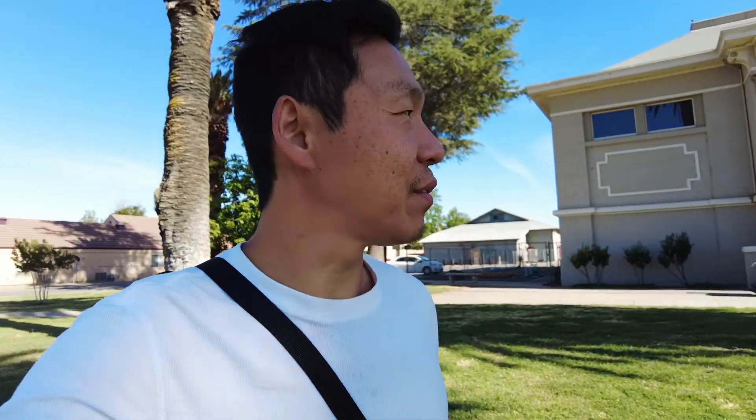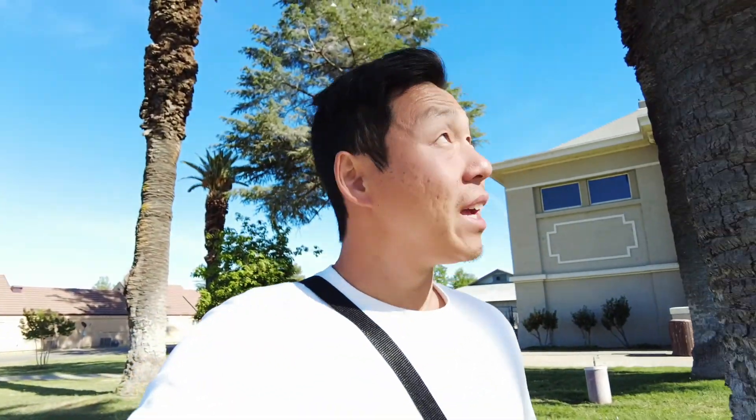We are here at the Sacramento Valley Museum. It feels like it's 105 degrees. Guess what? It's closed.